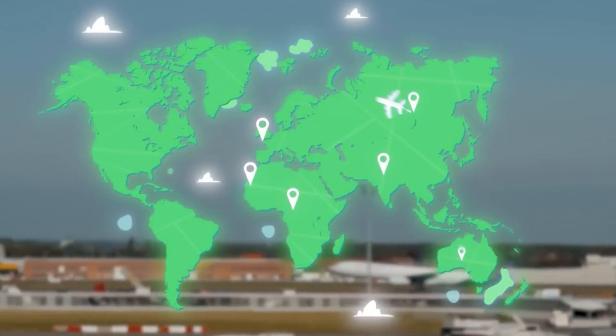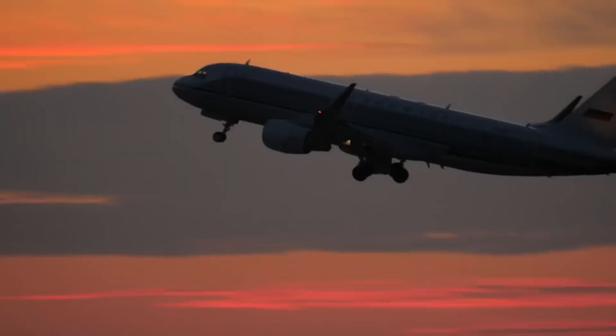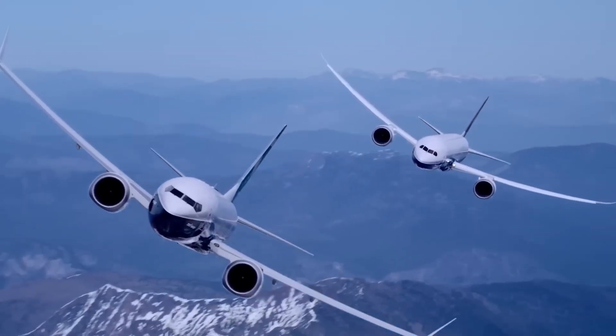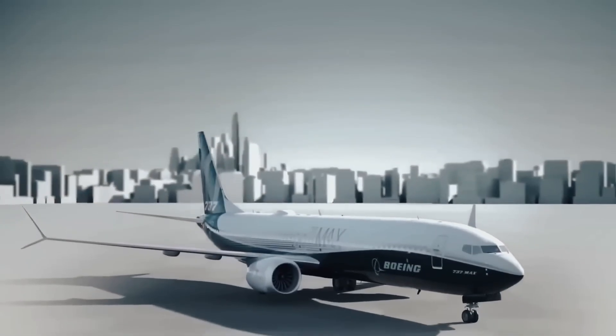What about its range? The 797 is expected to have a range between 4,500 and 5,200 nautical miles. This means it could fly long routes like New York to London or Los Angeles to Honolulu without the need for massive wide-body aircraft, and at much lower operational costs.